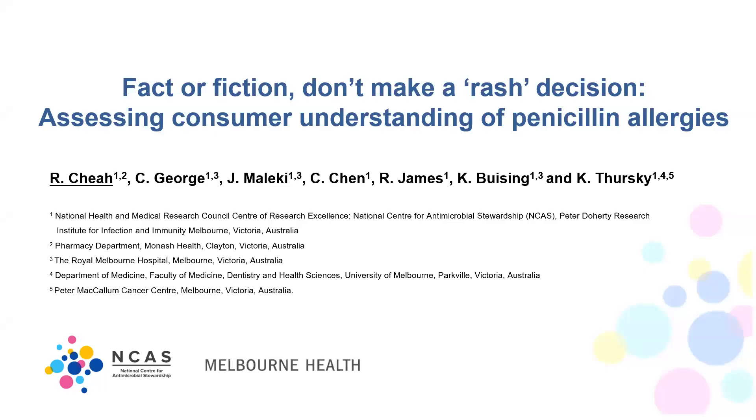Our next presentation is by Ron Chia, an AMS pharmacist and project officer with the guidance group at Melbourne Health. His topic is 'Fact or fiction: don't make a rash decision — assessing consumer understanding of penicillin allergies.' My name is Ron and I'm presenting on our survey of consumers on their understanding of penicillin allergies.